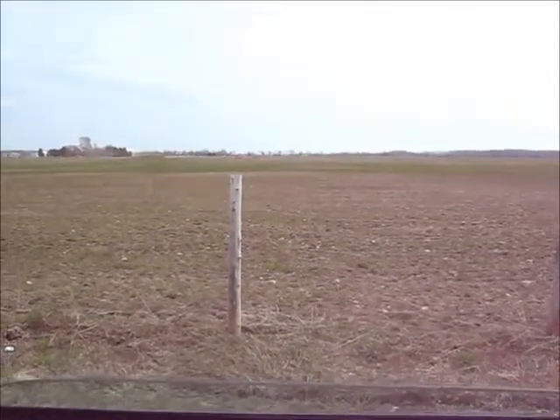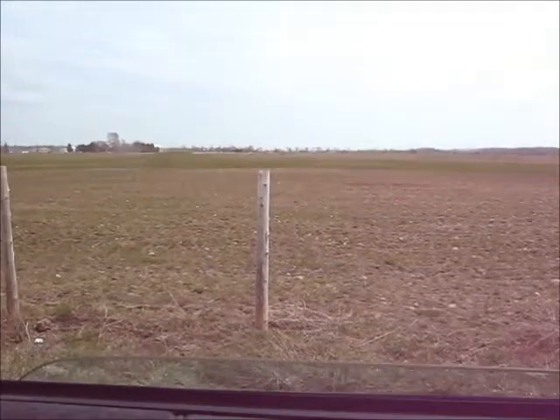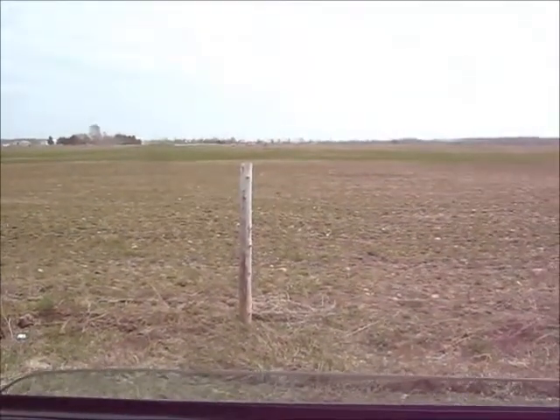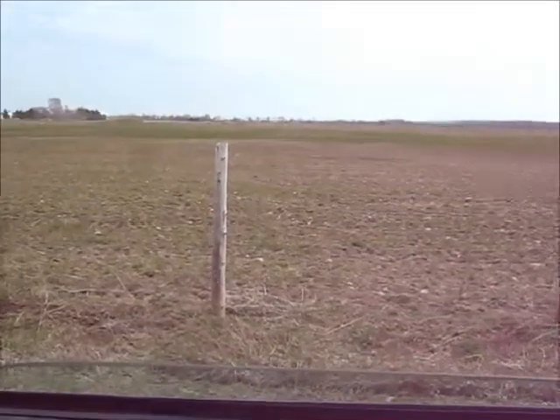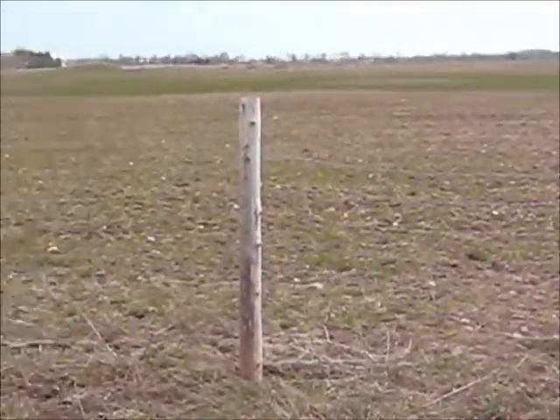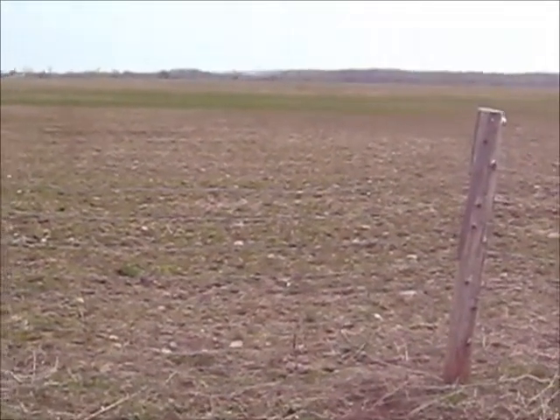A little further along the same side road here in Nottawa, here's another field that does have natural plant life growing — grasses, weeds, and so on — amongst the farmer's field. So you can tell this one's not been destroyed by Roundup.